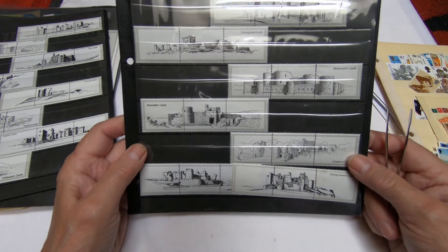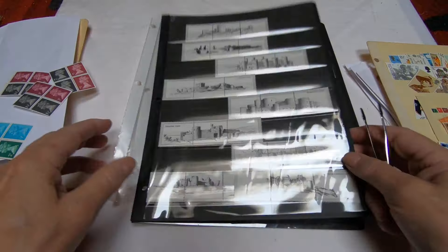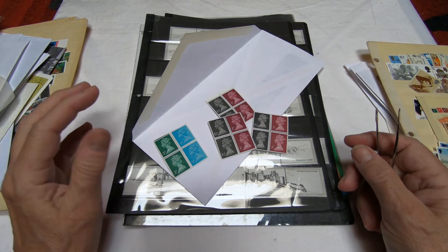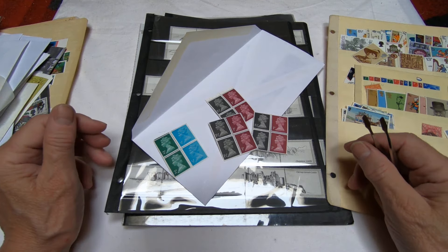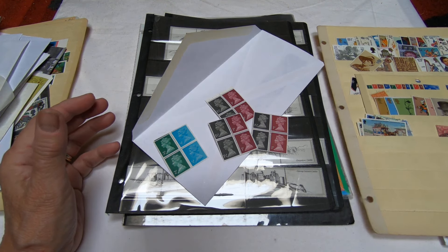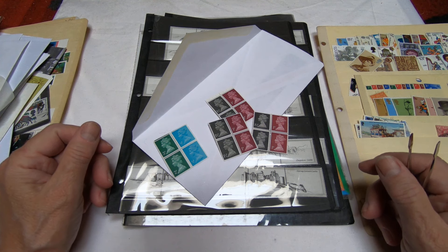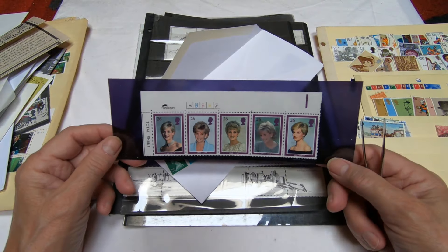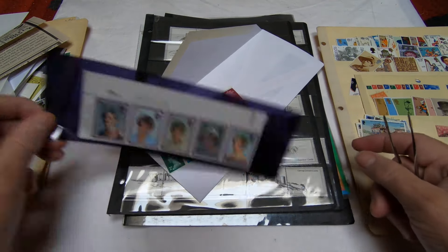This is interesting — a stained glass window issue from Israel. What's neat about this is that they've got the issue date here of 1973, the Scott numbers, 12 stamps, face values, and they have all of the tabs — the little part on the bottom showing information. Plus they've got a block of stamps on the back. That's really interesting. It's an interesting assemblage.